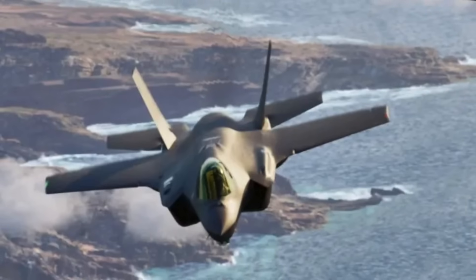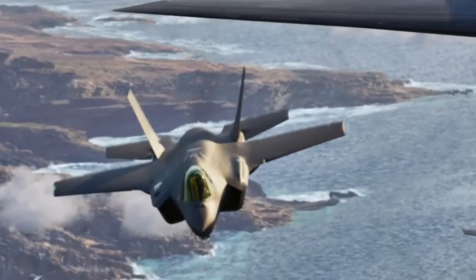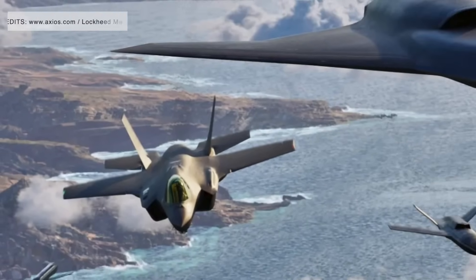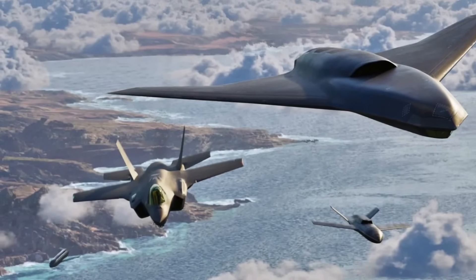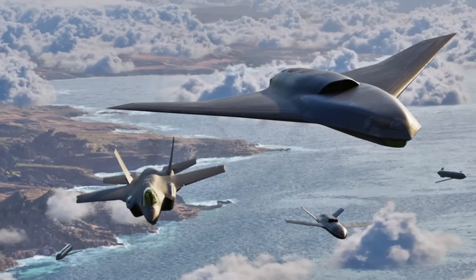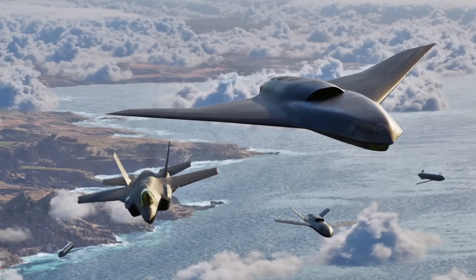Skunk Works's history with stealth drones goes back decades. From the RQ-170 Sentinel to classified projects still hidden from view, Lockheed has quietly advanced the art of unmanned stealth. Vectis is the latest public expression of that lineage, signaling how much the company wants to dominate this emerging sector. Defense Updates analyzes what's special about Lockheed Martin's Vectis.